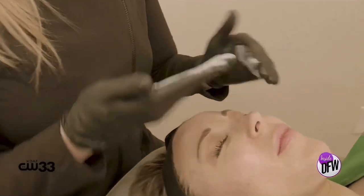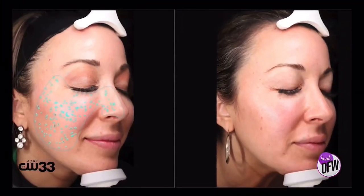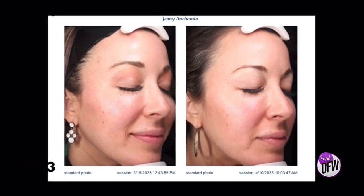I would definitely recommend staying out of direct sun, wearing plenty of SPF, keeping the skin cool — and staying out of the sun really is the main thing. No special care, really. That's easy.